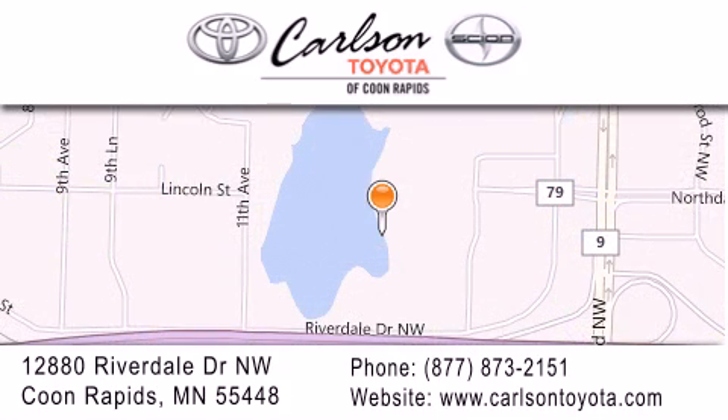Our goal is to exceed all of your expectations to ensure that you'll return for future visits. Carlson Toyota — you're going to love us.